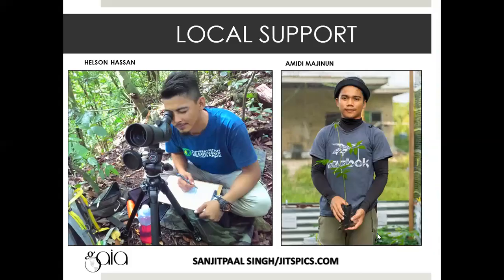This project cannot take place without local support. We have local villagers working on the project, especially Helson Hassan and Amidi. Helson is a carpenter who built boats by hand with his dad, so we go to him to help with artificial nest box building. Amidi is also amazing in the forest — he's the youngest in our team — and they help with scientific data collection in the forest.